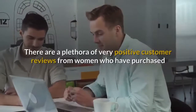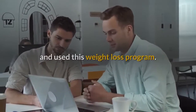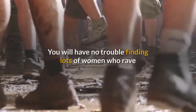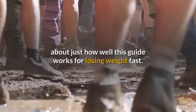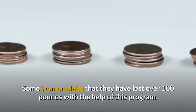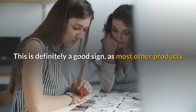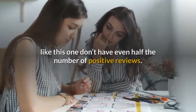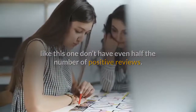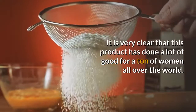Customer Reviews: there are a plethora of very positive customer reviews from women who have purchased and used this weight loss program. You will have no trouble finding lots of women who rave about just how well this guide works for losing weight fast. Some women claim that they have lost over 100 pounds with the help of this program. Most other products like this one don't have even half the number of positive reviews, and it is very clear that this product has done a lot of good for a ton of women all over the world.